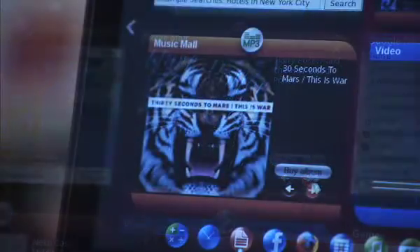It also has a digital movie store and a digital music store. We really think Skylight is going to change the way people use the web and media on the go. Look for it Spring of 2010.